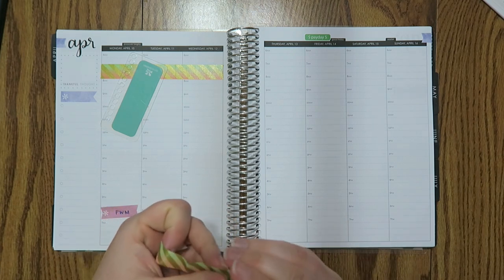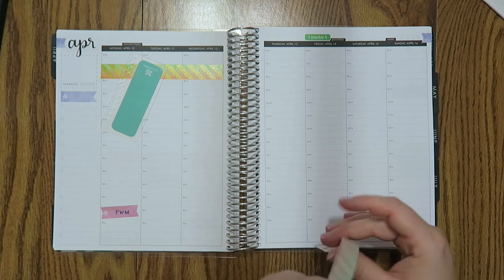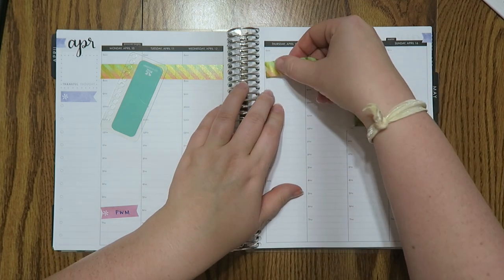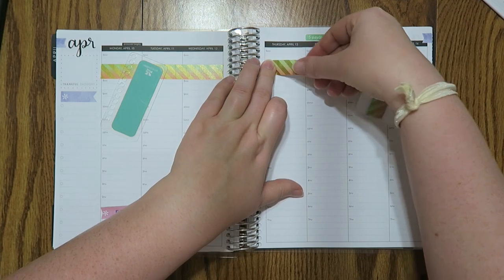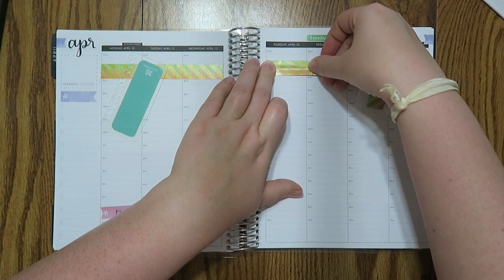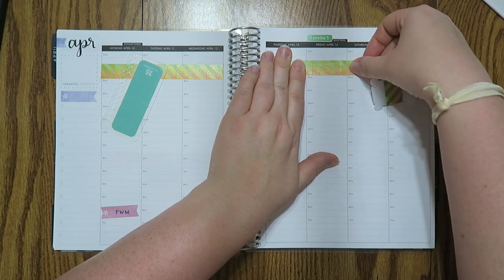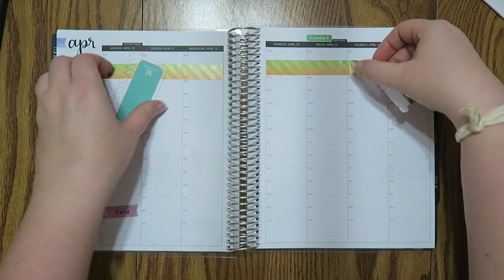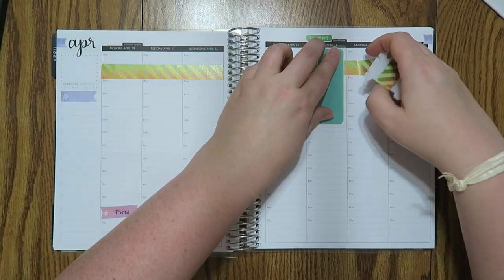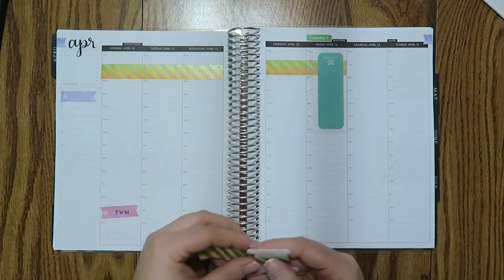I don't celebrate Hanukkah but I always put it in my planner — it's kind of nice to know when holidays are for all of my friends that do celebrate them. You've got to make your planner work for you. If you don't want to put in holidays and that works for you, you do you. Judgment-free zone on my channel — I can't help you in the comments but I can sure delete stuff if I need to.